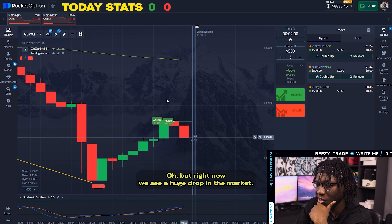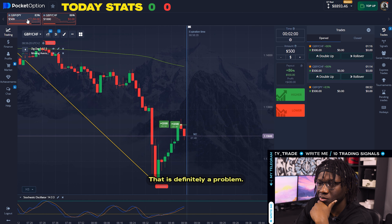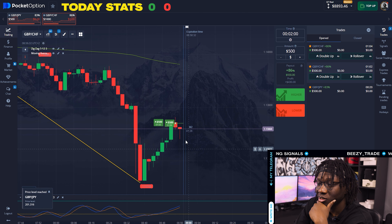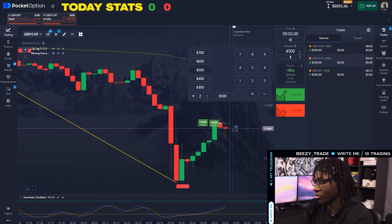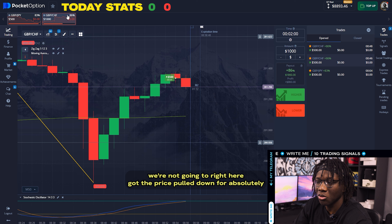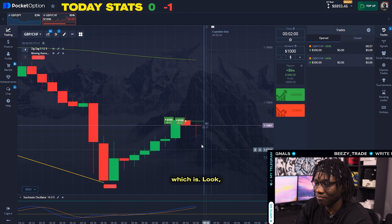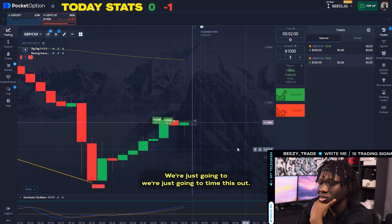But right now we see a huge drop in the market — whoa. That is definitely a problem. We're right at our entry point and the market isn't moving either way. Now we see a clear downward trend. There's no way that this price shouldn't go up. Got the price pulled down for absolutely no reason. I believe this price should definitely not be going down here. So we lost $500. Nothing feels clear, so we're just going to wait and time this out.